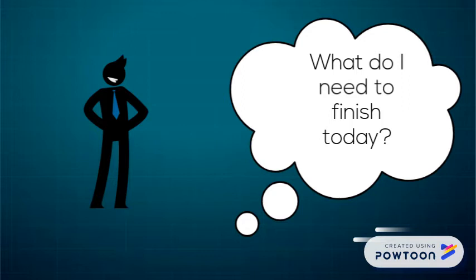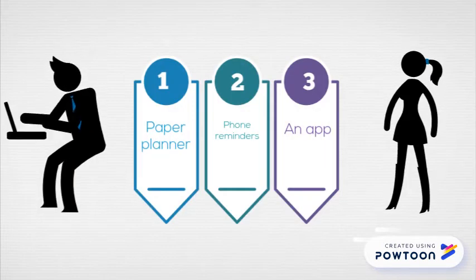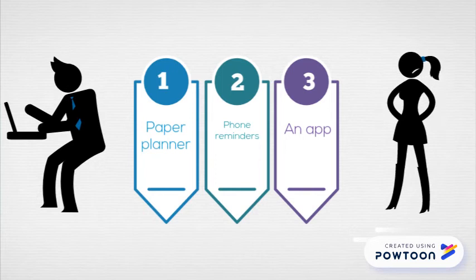So, how do you make a daily task list? First, you will want to find the format that works best for you. Some people prefer to use a paper planner. Others prefer to use the reminders function on their phone or another task list app. Choose the format that meets your needs the best.